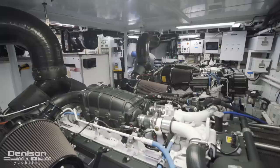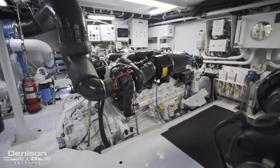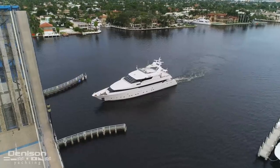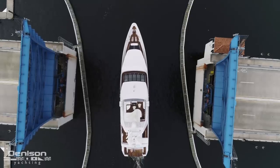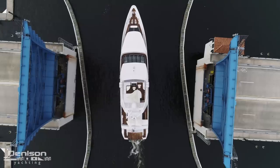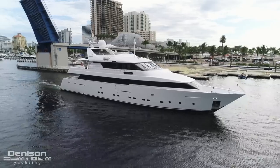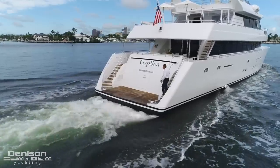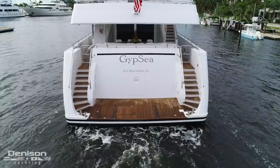Although built in 1999, she was substantially refit just a few years ago. She had new Caterpillar C-32A engines installed, a complete repaint of the exterior, and new teak installed. As we have a lot to cover today — this is a large yacht — we're going to jump back onto the swim platform and get into it.